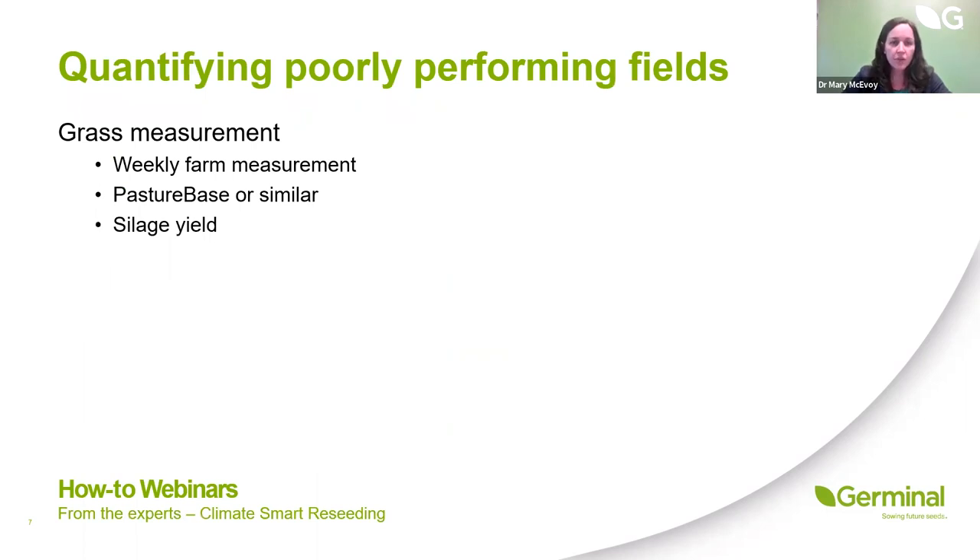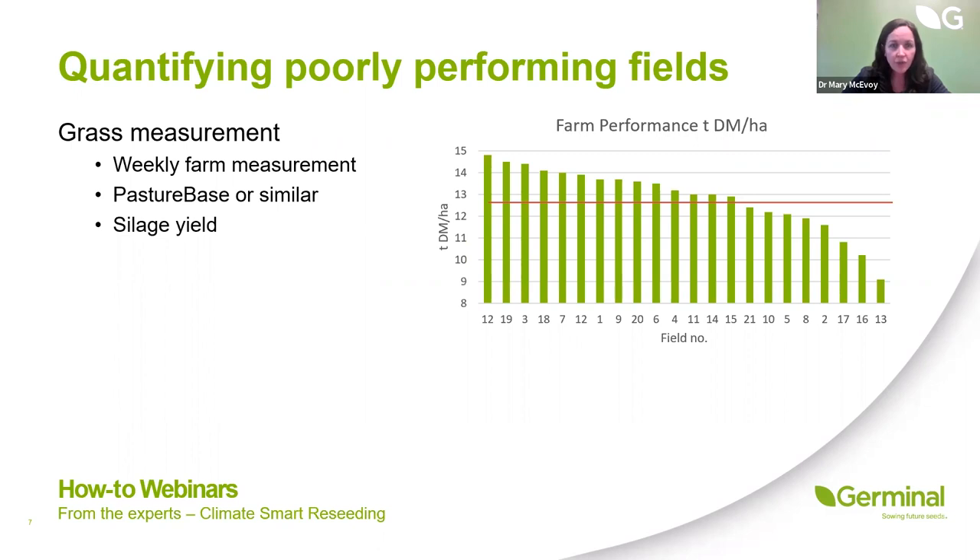In quantifying poorly performing fields, we need to know the reasons why we're selecting certain fields for reseeding and make the right decisions in targeting those fields which aren't performing. The easiest way is through our weekly farm walk. Using a tool such as Pasturebase, we can quantify the total production of every field on the farm right across the year. The fields on the far right of that performance graph — well below average — are the obvious ones to look at, to understand why they're not performing and whether there's a soil fertility or soil health issue to rectify.